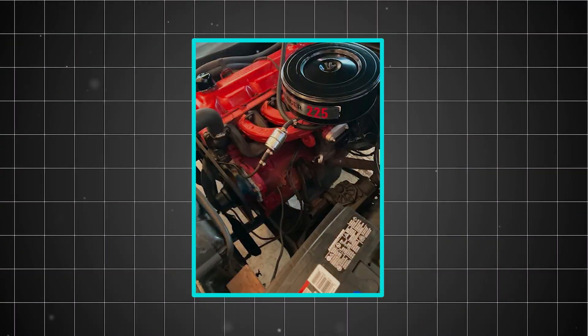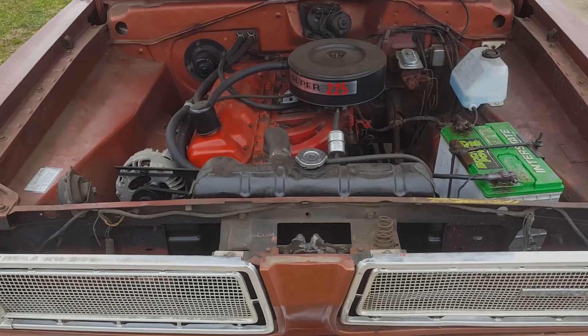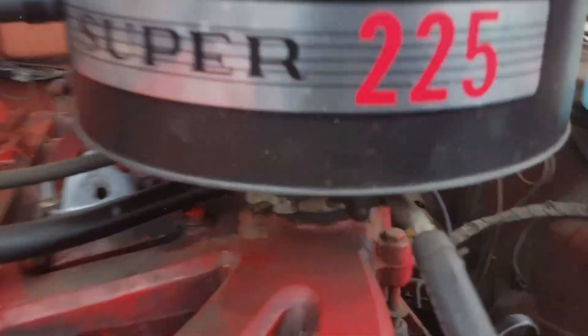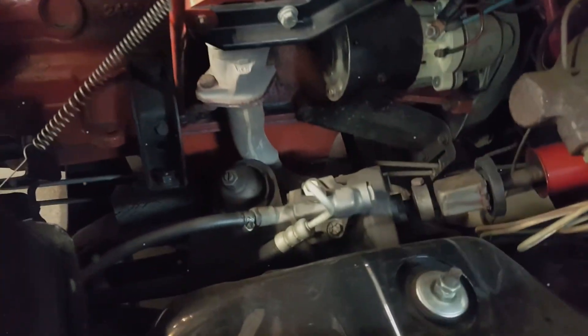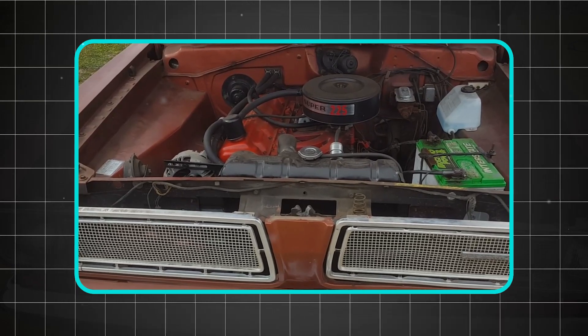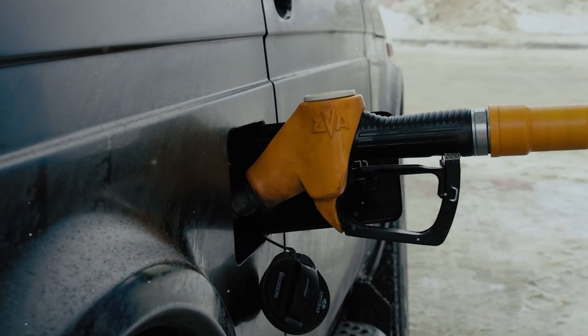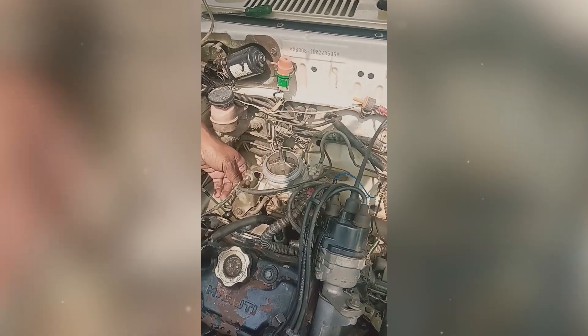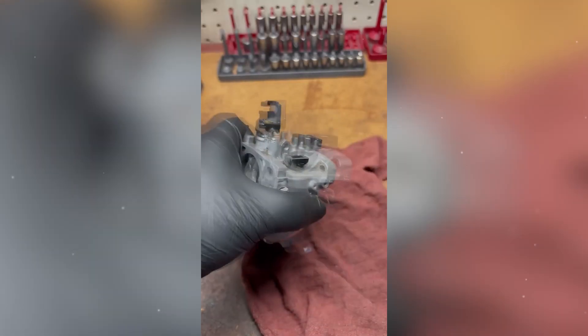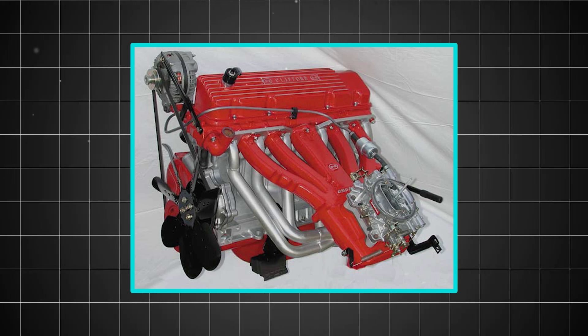The cooling system benefited enormously from the tilted design. Unlike conventional straight-six engines where coolant could become trapped in pockets, the Slant 6's angled configuration promoted natural circulation. Hot coolant rose more efficiently, cool coolant descended more readily, and the entire system operated with fewer hot spots that typically cause engine failures. Perhaps most ingeniously, the tilted block allowed for a unique intake manifold design. The carburetor sat higher, gravity helped fuel flow, and each cylinder received more consistent fuel delivery, preventing the uneven wear that destroys many engines over time.